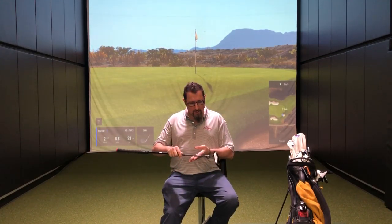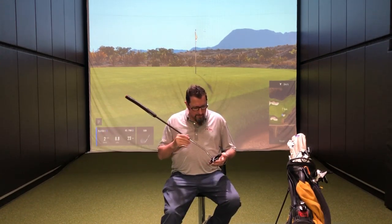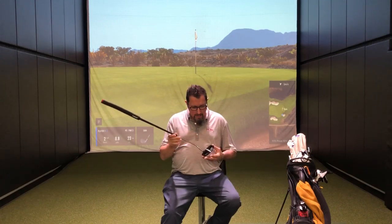He came in and just changed everything — stroke, style of putters, everything's different, all for the better. I've been a blade guy, mid toe hang. My tendency has usually been to miss things a little bit to the right, so he's got me in a face balanced mallet. Obviously the aesthetics are considerably different from what I'm used to.